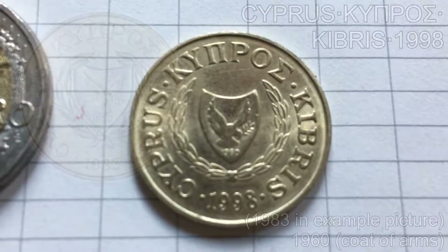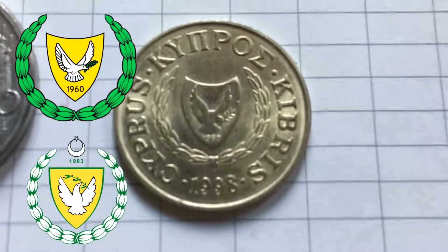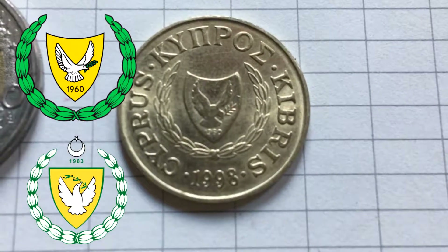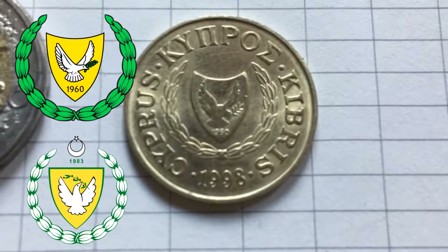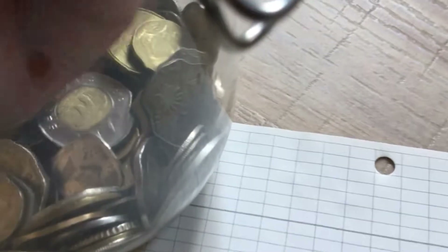The year it was minted is also shown here — in this case it's 1998. Do note that the coat of arms changed in 2006, so it's possible that you have a different version. This coin has the old version of the coat of arms.